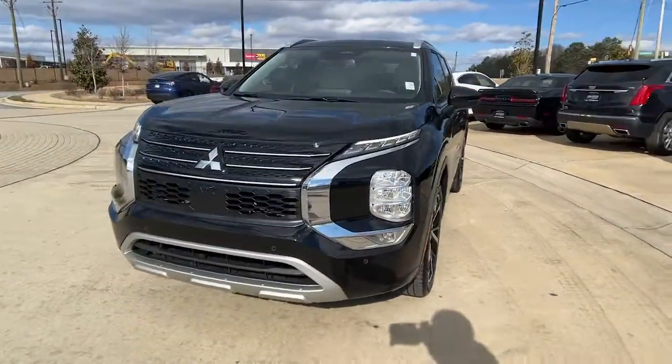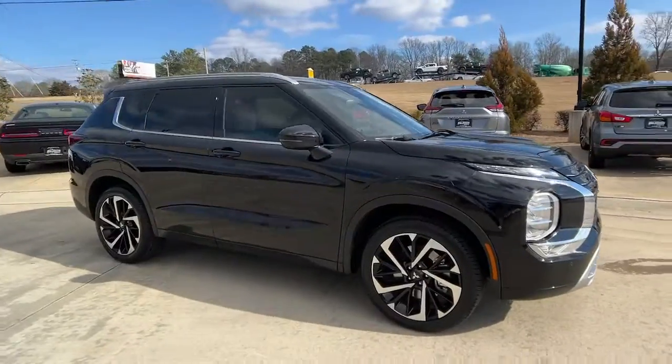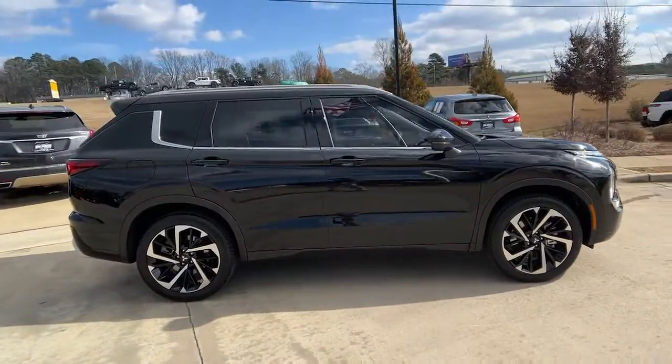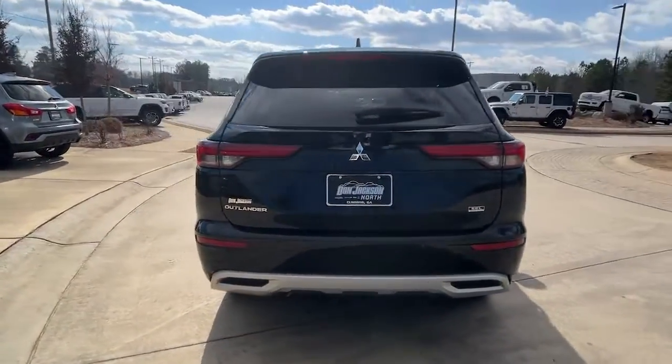Hop into the 2022 Mitsubishi Outlander. This vehicle is an outstanding buy with fewer than 10,000 miles on the odometer. Here's a family-friendly Outlander designed with your lifestyle in mind.